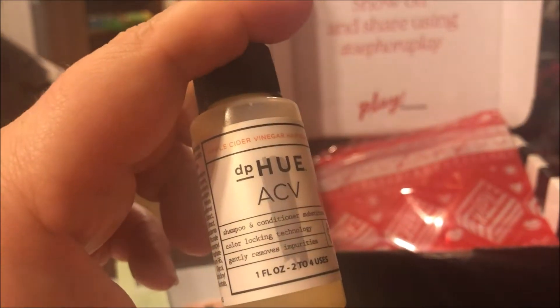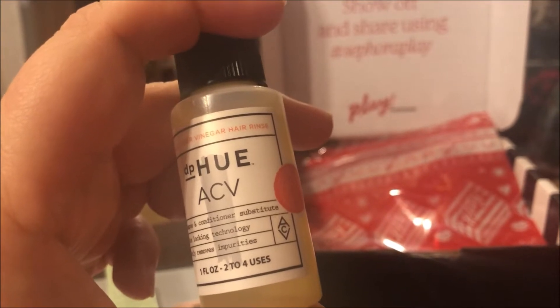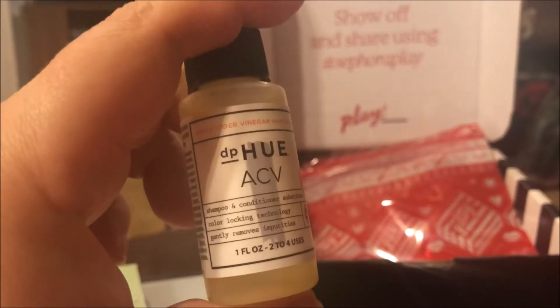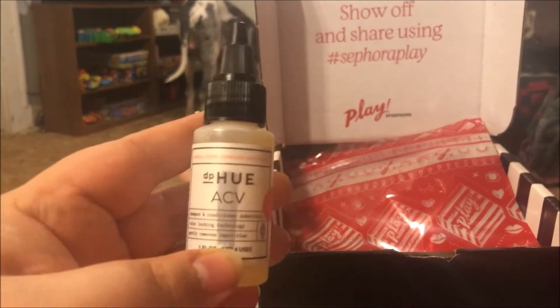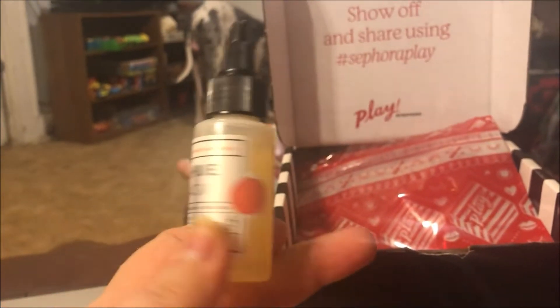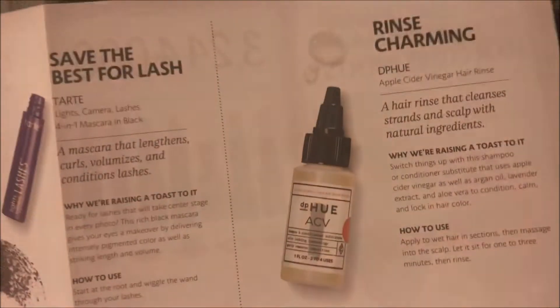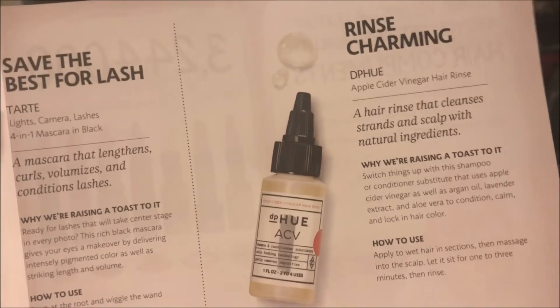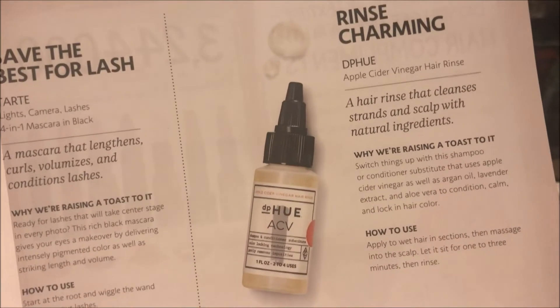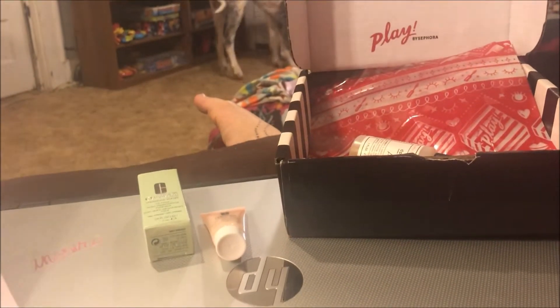The next product is the DP Hue ACV shampoo and conditioner substitute. The packaging looks kind of weird and yucky to me. It says 'Rinse Charming' — a hair rinse that cleanses strands and scalp with natural ingredients, specifically apple cider vinegar.